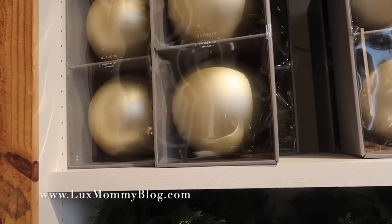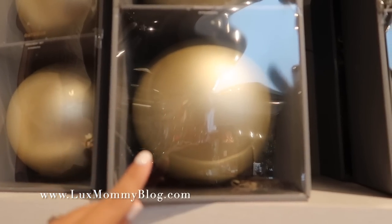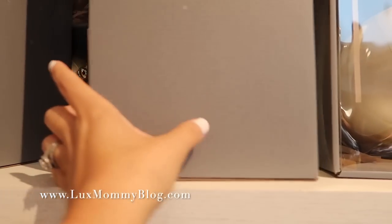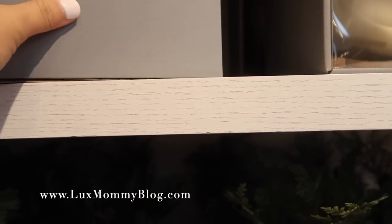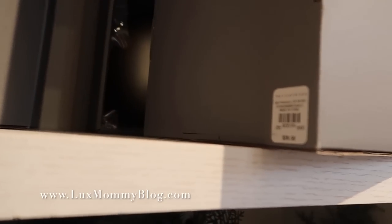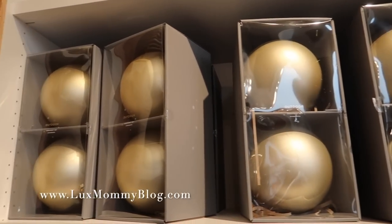Pottery Barn has some of those larger ornaments — these are probably similar in size to my smaller larger ornaments but still a really nice oversized option. This two-piece set is $40, which is really not that bad. I love these — the color is really nice, like a champagne gold.